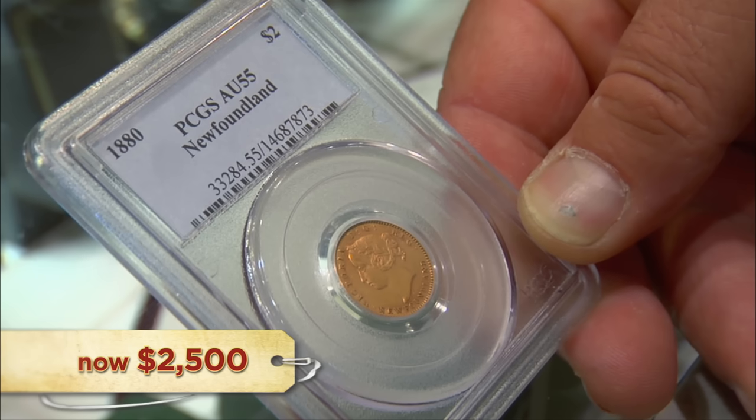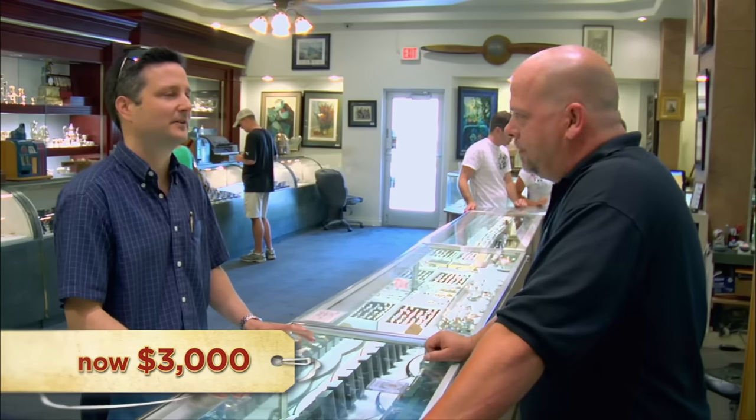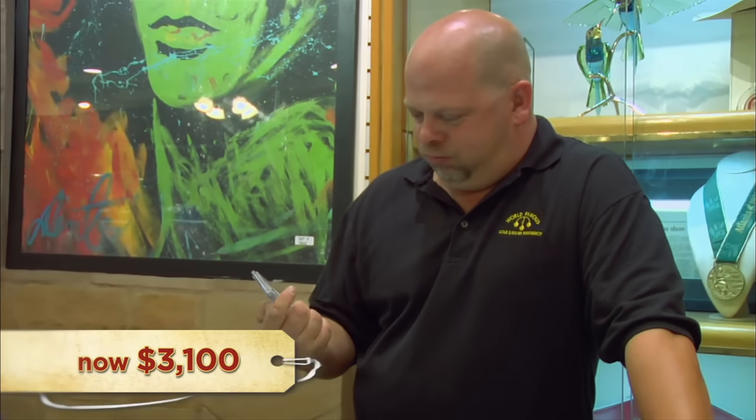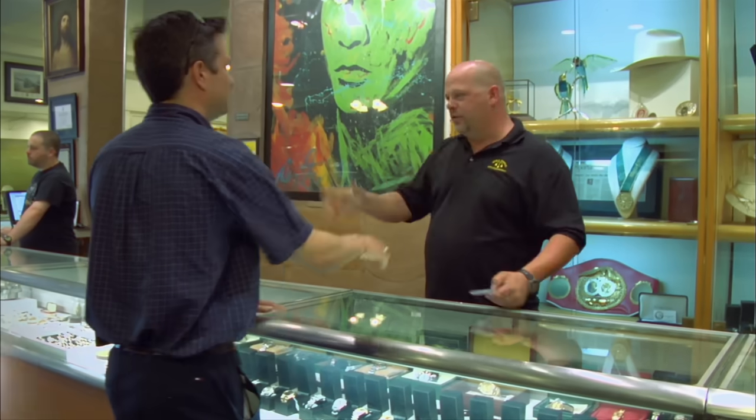This guy's definitely playing hardball. There's no question I want the coin, but there's no way I'm going to lose my shirt on it. I'm thinking I'll give you $3,000 for it. There's like $125 worth of gold there. Yeah, but this is a rare coin — it's a showpiece. It's the rarest circulating gold coin in North America. How about $3,500? $3,000. $3,100. All right, $3,100. All right, let's go do some paperwork.